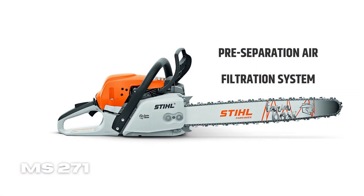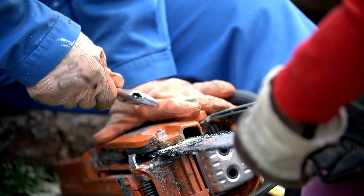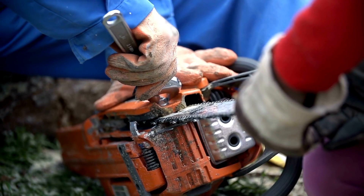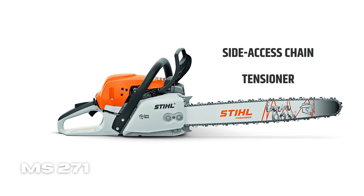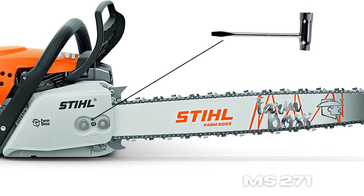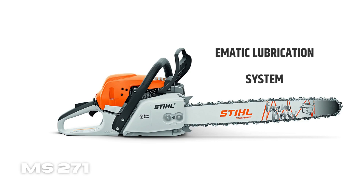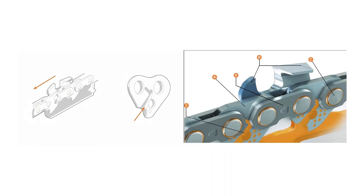Pre-Separation Air Filtration System: this is a critical component of the Still 271 chainsaw. It cuts down on the time usually spent on cleaning the engine's filtration system, which in turn improves engine performance. Side Access Chain Tensioner: makes it even easier to keep your chains well adjusted by using a bar wrench, with no hassles. Ematic Lubrication System: aimed at providing appropriate lubrication while using less oil than traditional approaches. When used with Still Ematic Saw Chain, it'll help you get the most out of your saw.